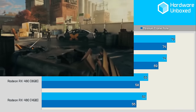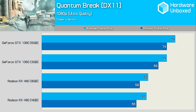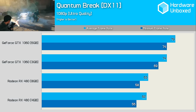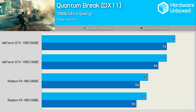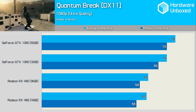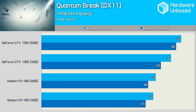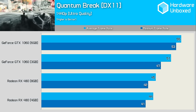Quantum Break was first released as a broken Windows Store title in April, but was later fixed as a DirectX 11-only title for Steam in September — this is when I started benchmarking with it. Unfortunately there's no DirectX 12 support for AMD cards on the Steam platform, which could possibly help even things up. As it stands, Nvidia's 1060 series runs away with it, scoring a rather easy win. At 1440p, even the 3GB 1060 is able to hand the 8GB RX 480 a rather hefty defeat.